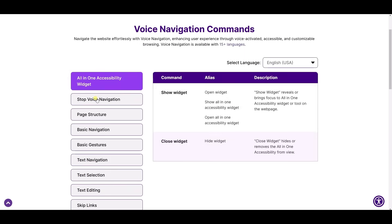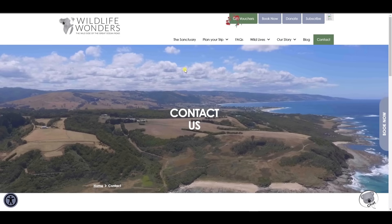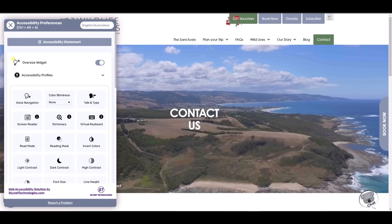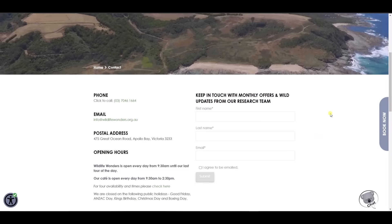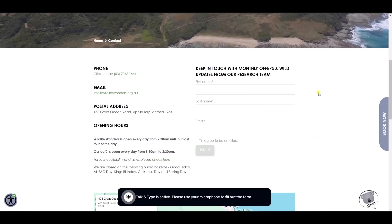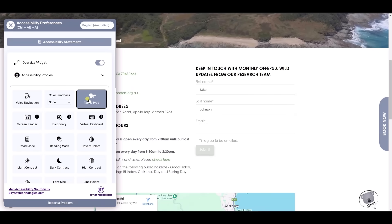To check all supported voice commands, go to the provided link. The talk and type feature of All-in-One Accessibility is designed to enhance digital accessibility by enabling users to interact with websites using voice input. This feature allows individuals with mobility impairments or those who find typing challenging to navigate and input text by speaking directly to their device, providing a hands-free experience and improving usability for a broader range of users.